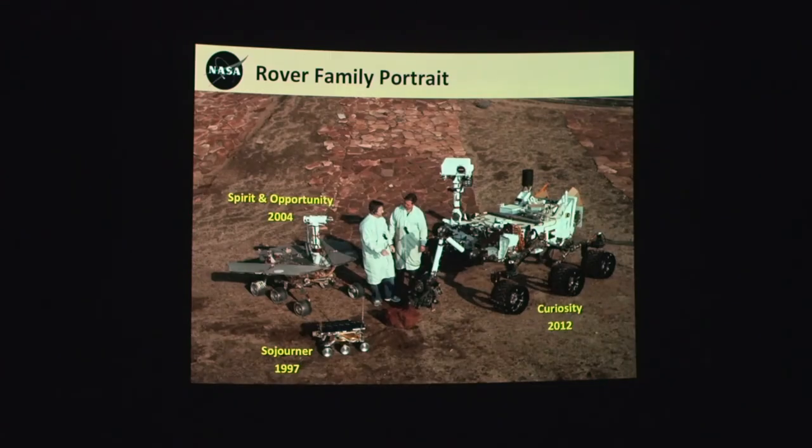Just to put this in context: there's Sojourner, and here's the size of Spirit and Opportunity. If you haven't seen our full-scale model, pay attention when you walk out of the planetarium tonight — it's just off to the right from the doors. And here's Curiosity, which has been roving since 2012. When we get together next month, it'll be the anniversary for that landing, so we'll do this all over again.